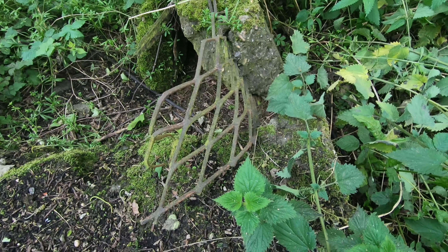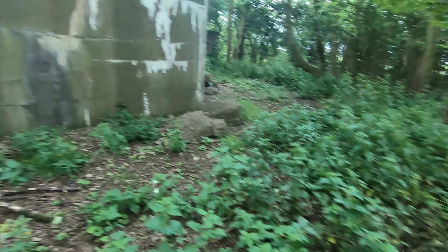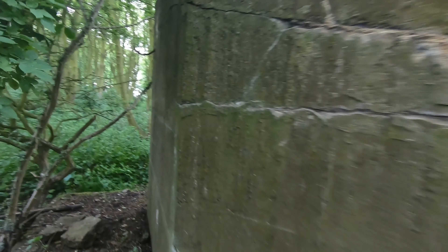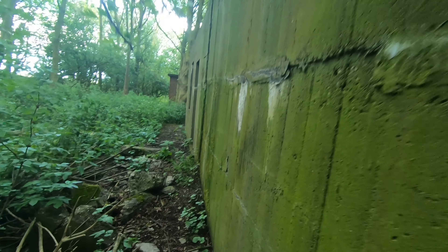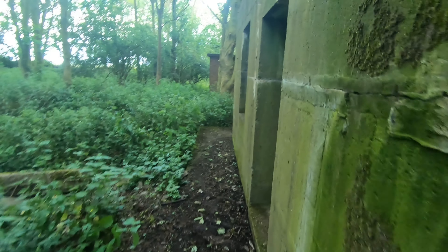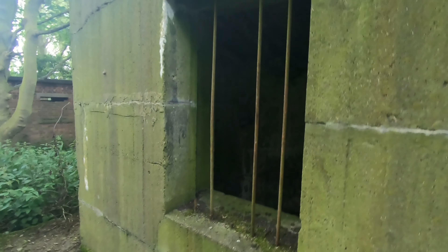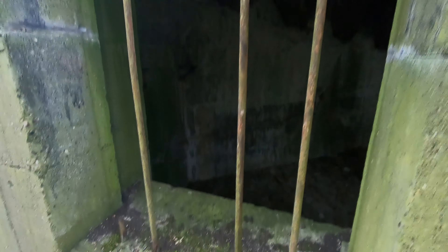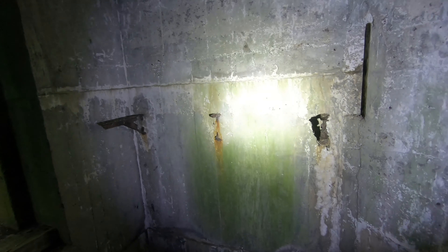You can see some of the reinforcement bars there - different to the Second World War type. This one's still got so many original bars on the window, where the window would have been. Yeah, so it's just the same as the other one - another magazine. There's remains of a shelf there.